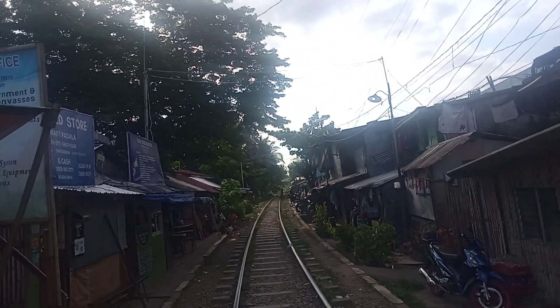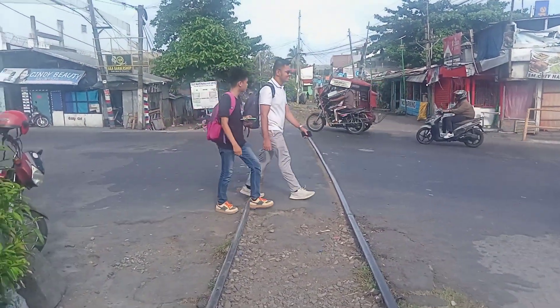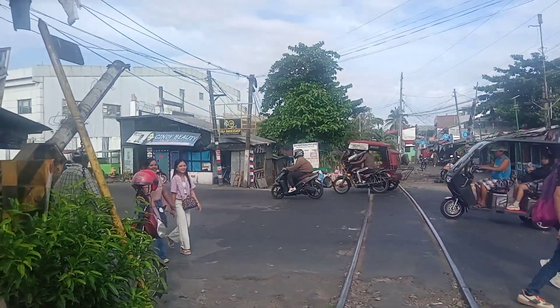Here at Naga, Camarines Sur — as we can see, the pavement road on the rail. That's a crossing site of Naga Bicol.